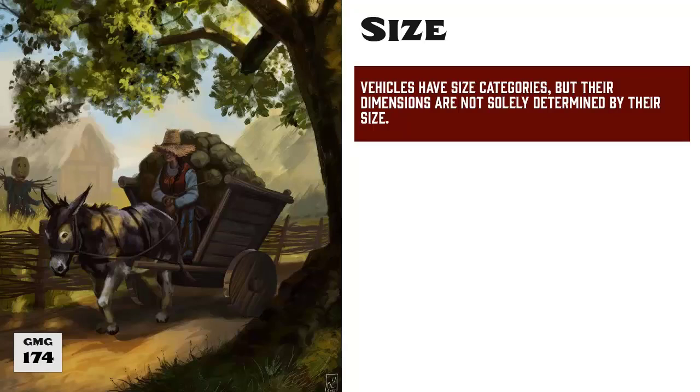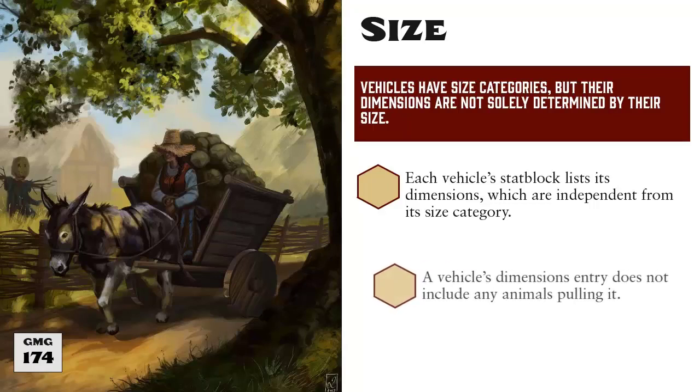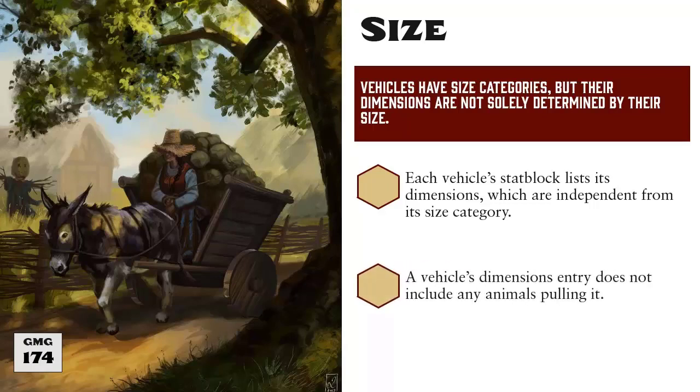Some of these rules may look familiar to what you're used to, but there are a few differences to be aware of. First, vehicles are assigned a size category just like creatures. However, a vehicle's size does not determine the space it occupies. Instead, each vehicle will have its specific dimensions listed in a stat block. Note that the vehicle's size entry is for the vehicle itself and does not include any animals that may be pulling it. For example, a carriage is a large size vehicle.